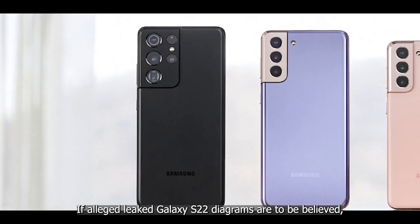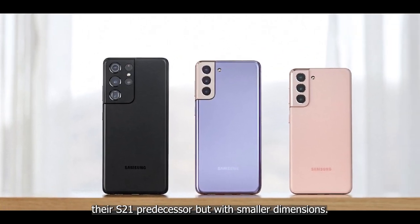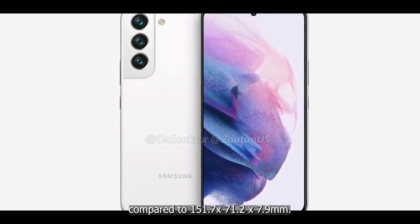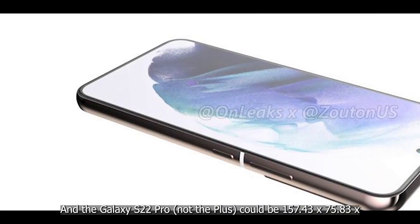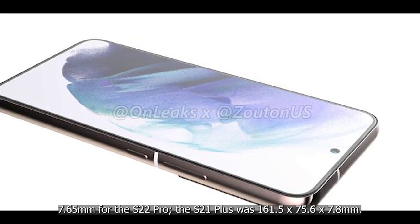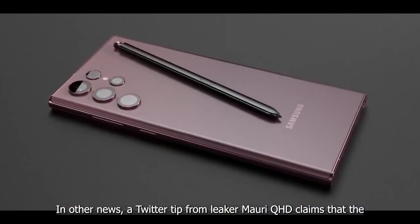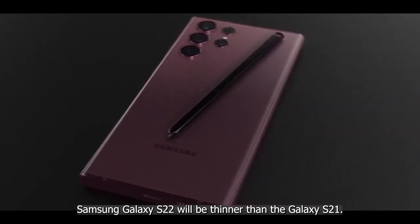According to alleged leaked diagrams, the Galaxy S22 and S22 Plus will sport similar designs to their S21 predecessors but with smaller dimensions. The regular S22 could measure 149.98 x 70.56 x 7.65 mm, compared to the S21's 151.7 x 71.2 x 7.9 mm. A Twitter tip from leaker Maury QHD claims the Galaxy S22 will be thinner than the Galaxy S21.